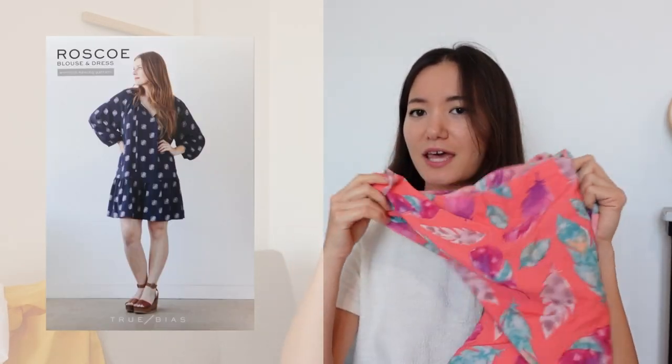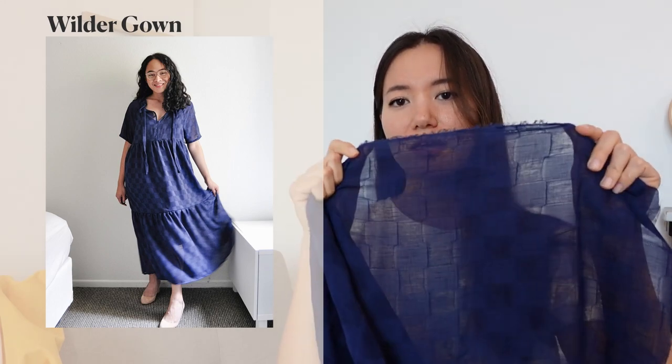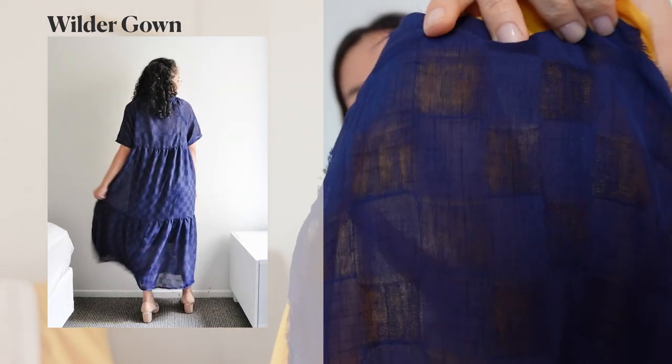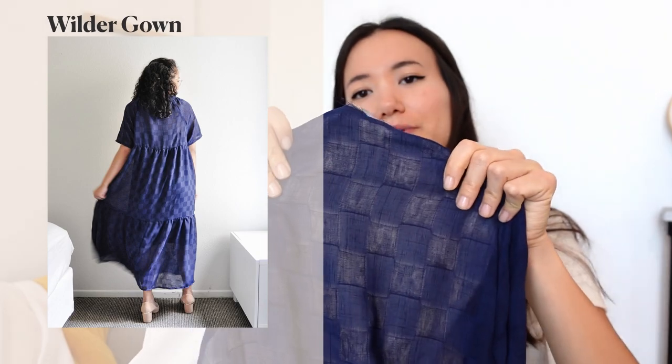If you want a big four pattern, McCall's 7969 is really nice. Otherwise, if you're more into indie sewing patterns, I would go for the True Bias Roscoe dress — it works great in a print or in a solid, and it's great because you're going to be comfortable and cool during the summer. Another great flowy dress option is the Wilder Gown by Friday Pattern Company. Gyasti used this blue check fabric, and I think it would also be fun to layer it with one of the solids — for example with the yellow for a nice contrast, or with white underneath to lighten it up.